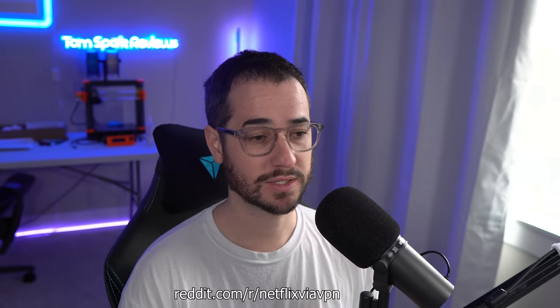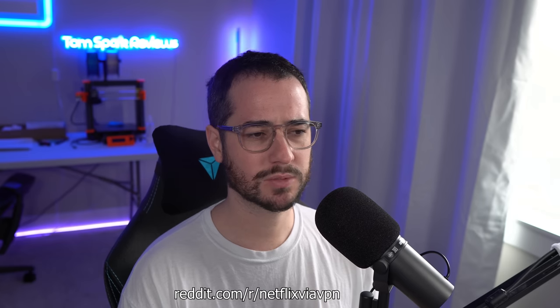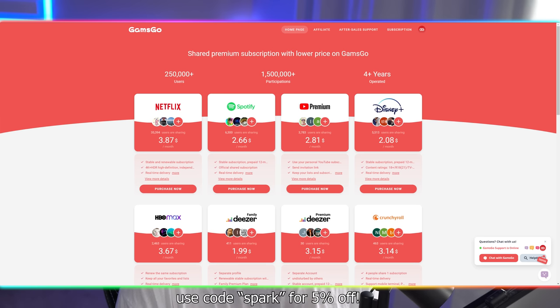I also have a subreddit called r/NetflixViaVPN, a community where people talk about some of these options and their issues or solutions. Another thing I did want to mention before the top VPNs is a service called Goms Go. Goms Go is a cool service that will let you share your account with other users. It will work with pretty much every streaming service, giving you a good discount. I'll be putting a link in the description — if you use code SPARK, you should be able to get 5% off.